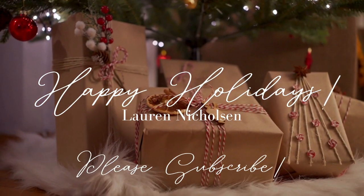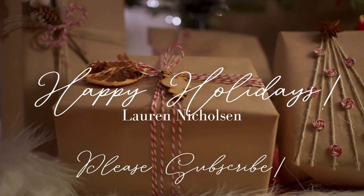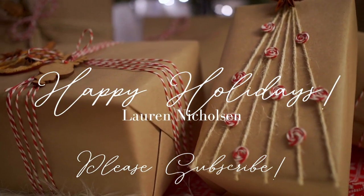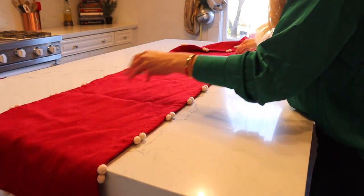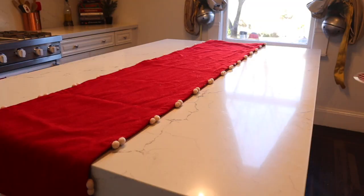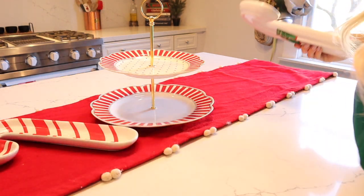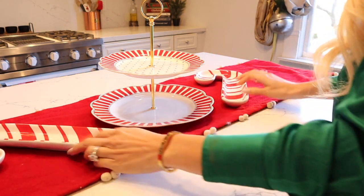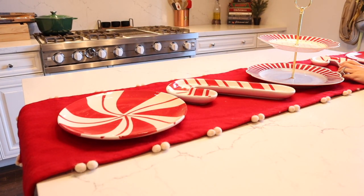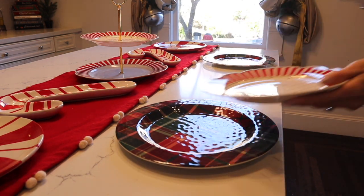For the kitchen, I wanted to do a nice little tablescape for the kids when they get home from school. I want to do a gingerbread theme cookie party in here — it's their last day of school before winter break, so I thought it'd be fun to show you what I'm going to do. I picked up some great dishes from HomeGoods over the years, so I'm just going to lay those out and put some plates out so they can have snacks while they decorate their gingerbread houses.